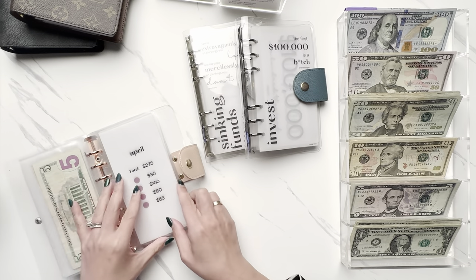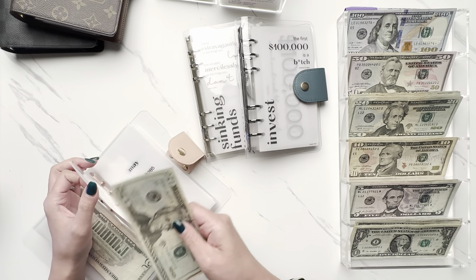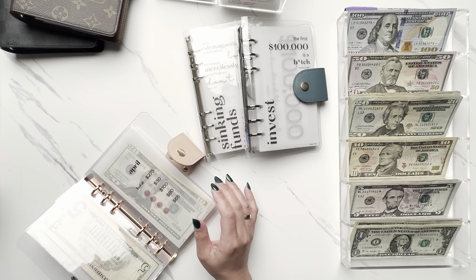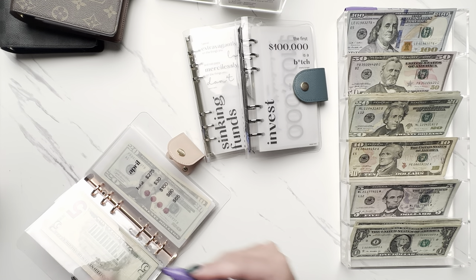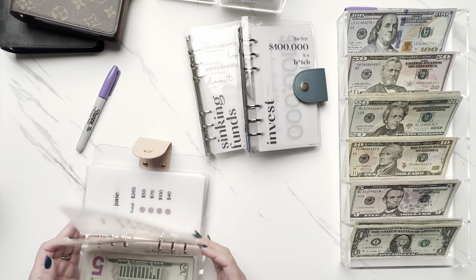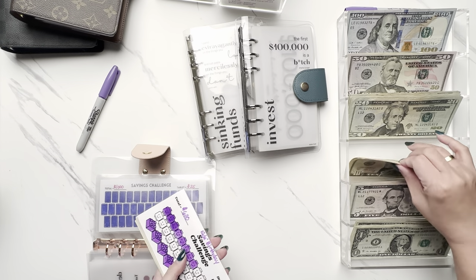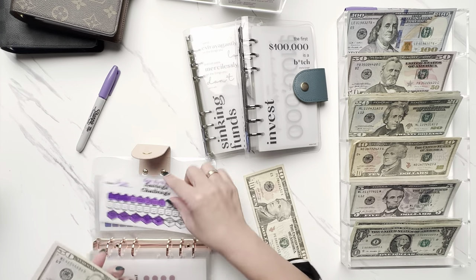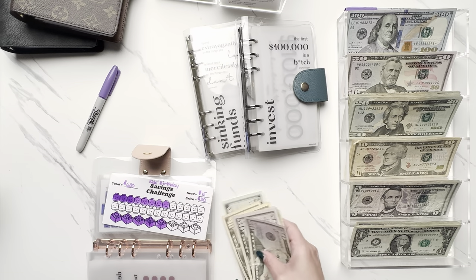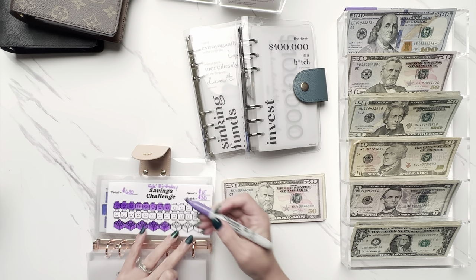First up is our monthly savings — for April we are going to do $30 today. Next up is kids' birthdays, which is going to be $15 today. Since it's only $15 we're going to do one of the Lego heads.